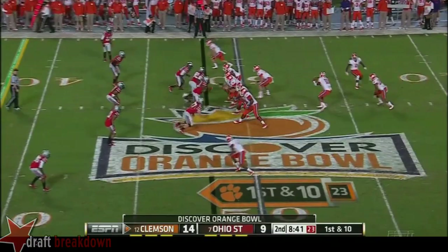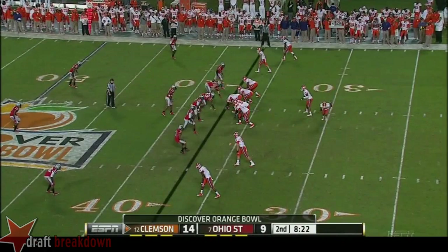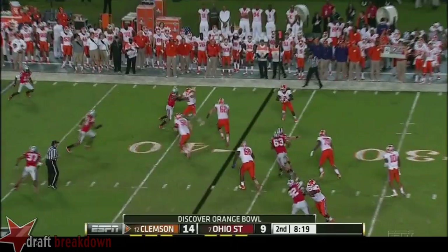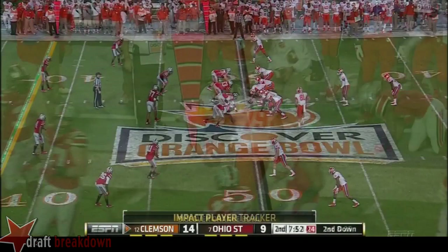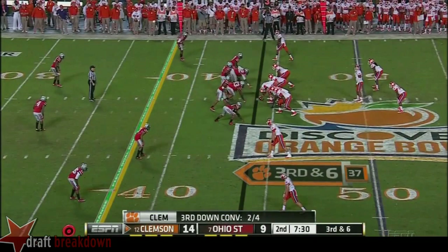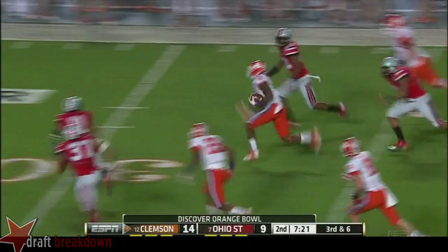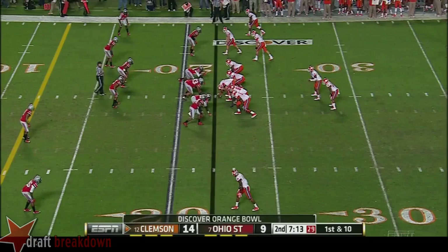A twenty-nine yard gain. Boyd with a little freeze option, looking for the pass, then tucks it and runs — flag is down. Back to Watkins, looking for his blocks. Second and twelve after the penalty backs them up. They give it to Roderick and D.J. Howard in the backfield in this formation for third and six. Quickly they go to Martavis Bryant — Martavis turns it on instantly, but you've got to get over there and come down with the right angle. He didn't do it.